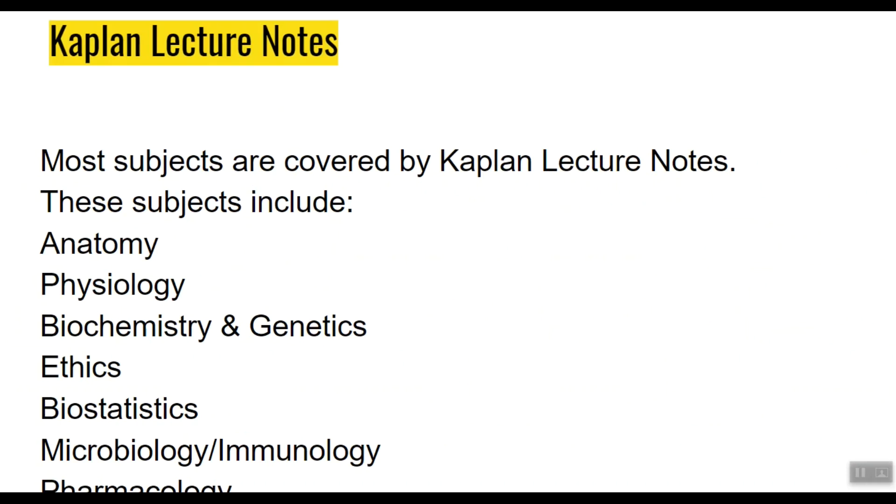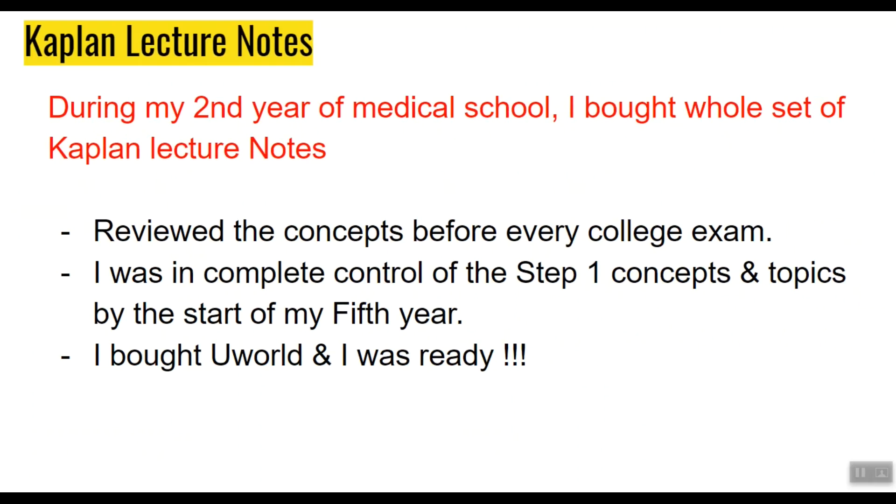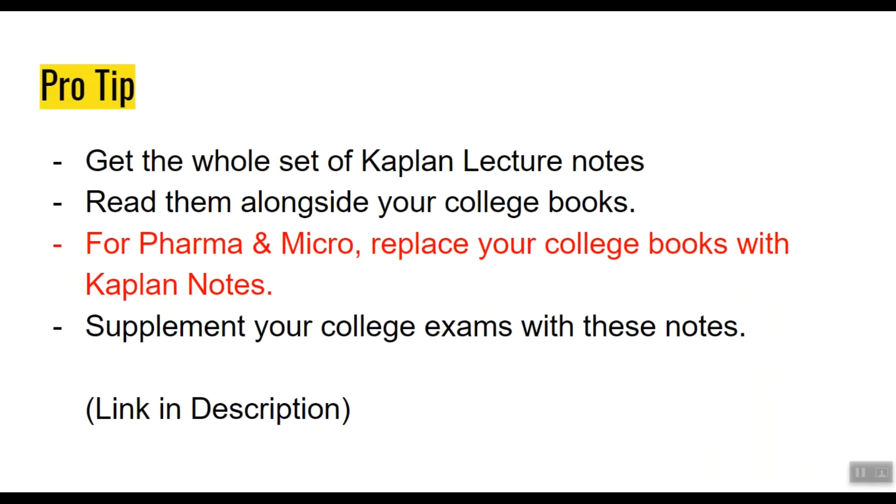The Kaplan Lecture Notes set covers anatomy, physiology, biochemistry and genetics, ethics, biostatistics, microbiology, immunology, and pharmacology. My strategy was that during my second year of medical school, I bought the whole set and used them to review concepts before every college exam for each subject. Because of this strategy, I was in complete control of Step 1 concepts and topics by the start of my fifth year. Then I bought a UWorld subscription and was more than ready to take on the toughest medical exam.